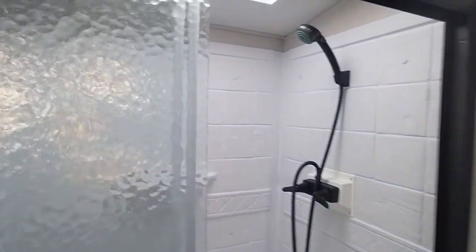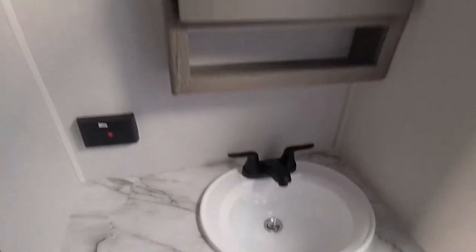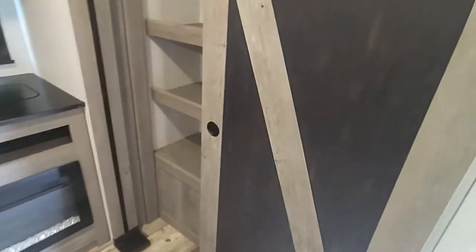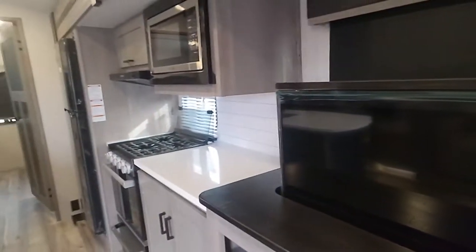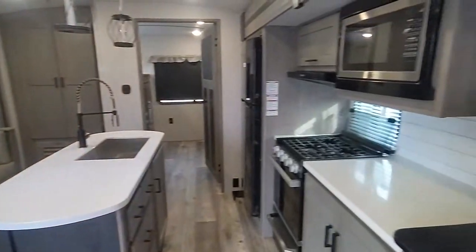Stand-up shower, skylight. Full-mouth sliding door. Got great storage in here. And there's a TV elevator — a televator. Pop that baby up. That's sweet.